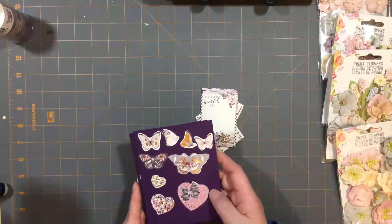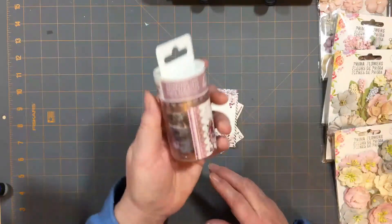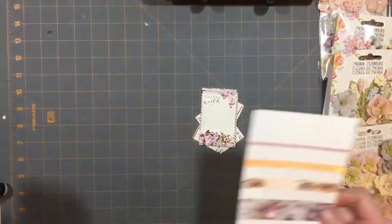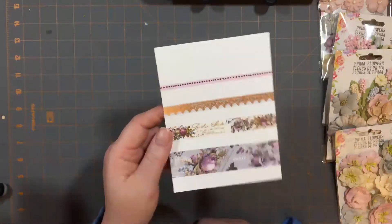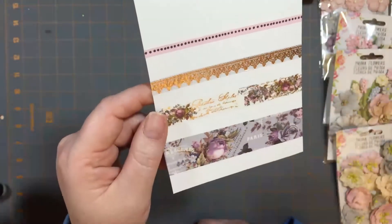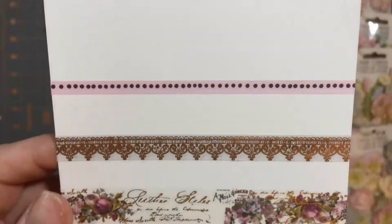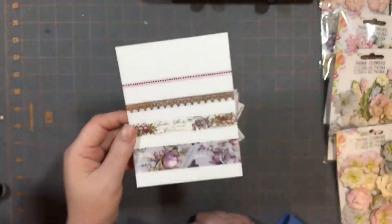The one thing I've always been challenged with when it comes to washi tape is that you can never see when you're simply looking at the package what it's going to look like. Even though there might be a little sample, you don't really get a good feel for what's in it. So I like to take a strip on a two-inch size card and put some washi from whatever collection it is, and then I have a little notebook that these go into so I can always flip through and see what kind of washi tape I have. You can see the middle two have foil on them, and the top one is just a very nice pink neutral quarter-inch thin line. So that's the washi.